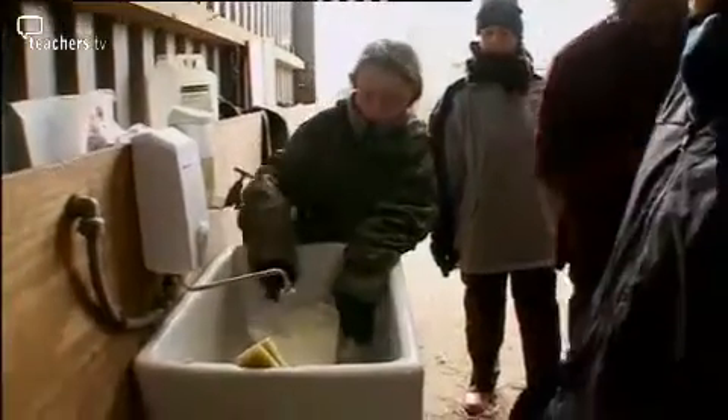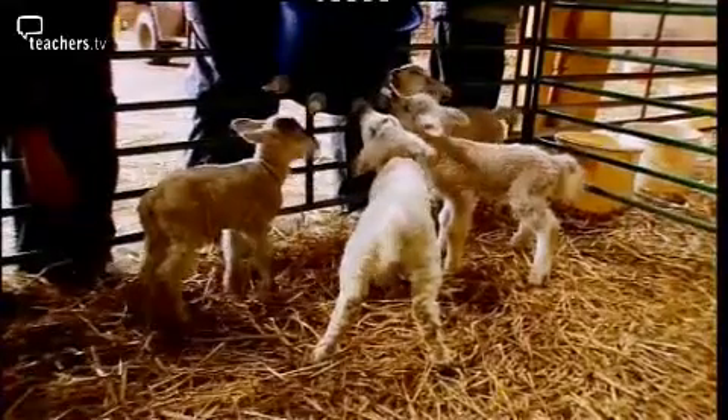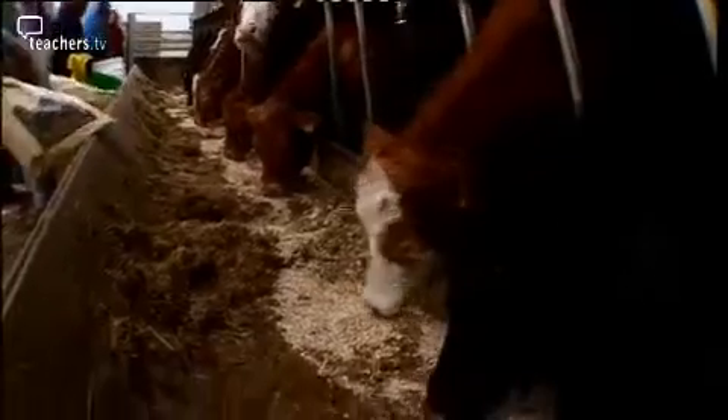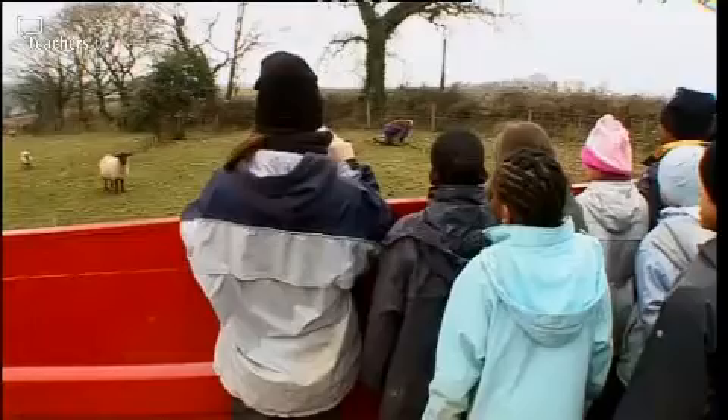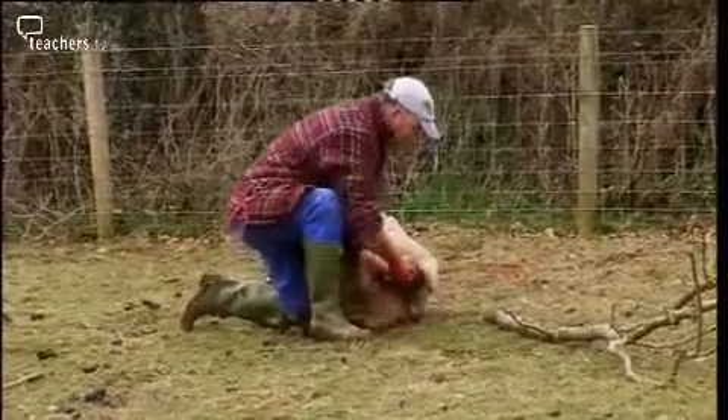Stop for a second — and there you go. Get against the side, in you get. Empty your bags out. Take and spread.